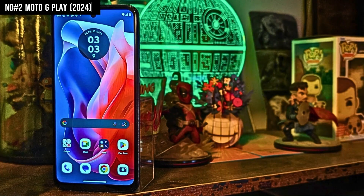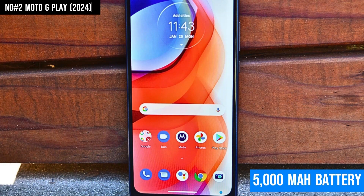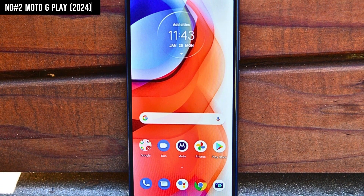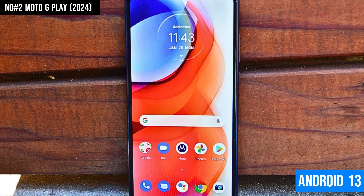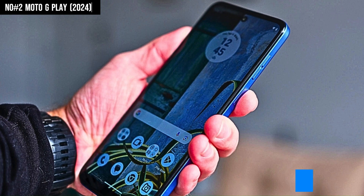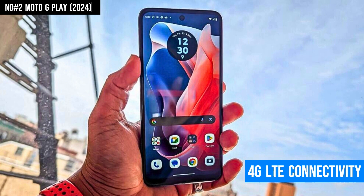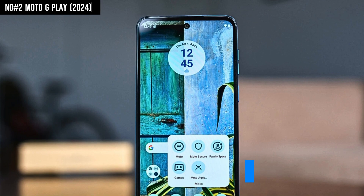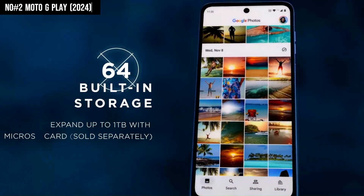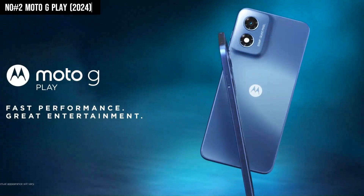Battery life is another strong suit, with a massive 5,000 mAh battery offering up to two days of power on a single charge, ensuring you stay connected without frequent recharges. Running on Android 13, the Moto G Play provides a clean, user-friendly experience, complemented by reliable 4G LTE connectivity and a rear-mounted fingerprint sensor for added security. For those seeking affordability without sacrificing key features, the Moto G Play 2024 is a standout choice.